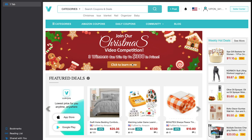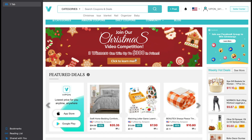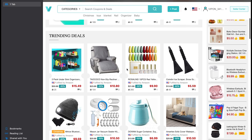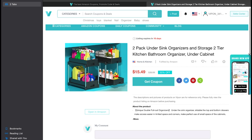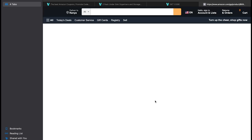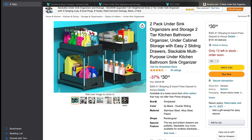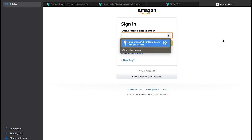First you need to sign in or sign up on Vipon — you can use Facebook or Google login. When you log in, go to the Vipon site and look for featured deals that are currently on. You can see the trending deals of the moment. I found under-sink organizers and storage — a two-pack. When you click on it, it will take you to copy the code and go to Amazon, where you can add to cart. It's currently $30.